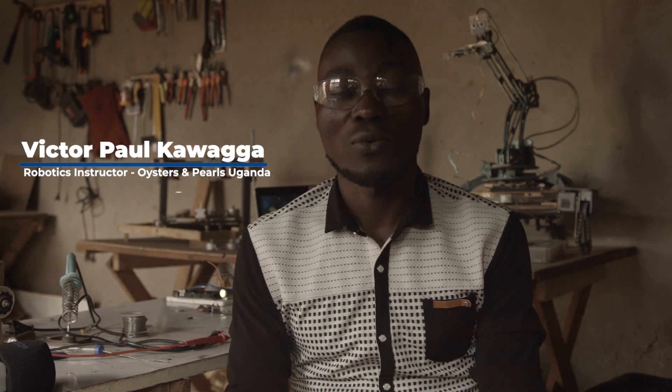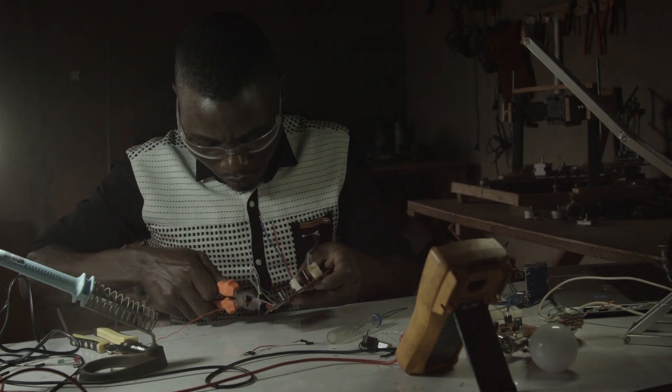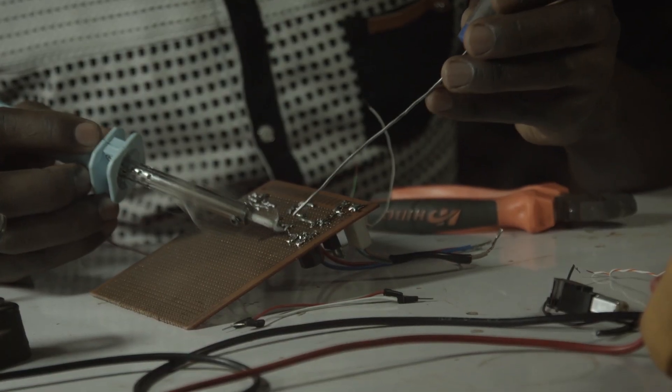I'm Victor Paul Kawaga. I'm a robotics technology educator. I work with Oysters and Pearls, Uganda. I serve as a technology consultant in the field of robotics, but I'm also instructing in the schools that are running Oysters and Pearls programs.